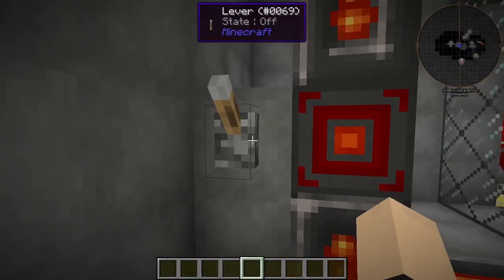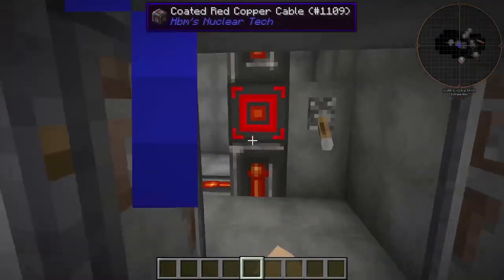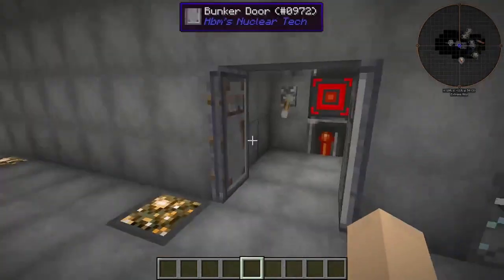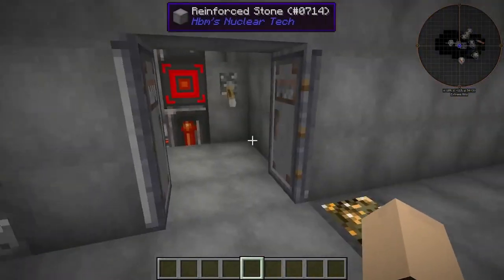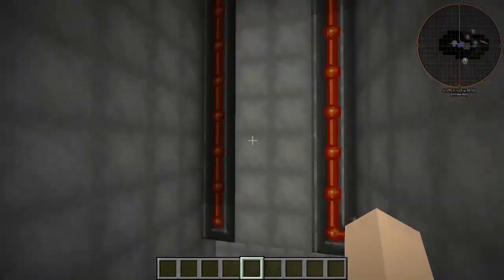We have power disconnects in here to disconnect each side of our power plant from the electrical grid. Then we have our big hallway.